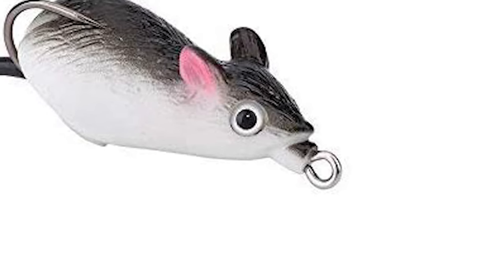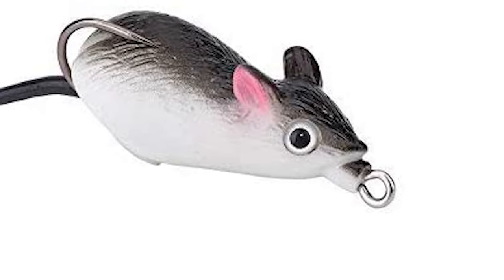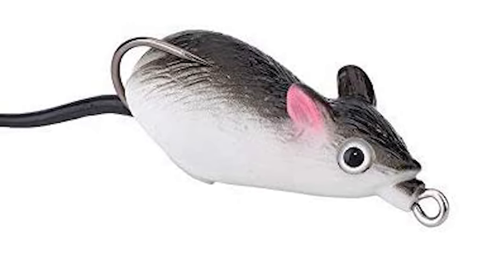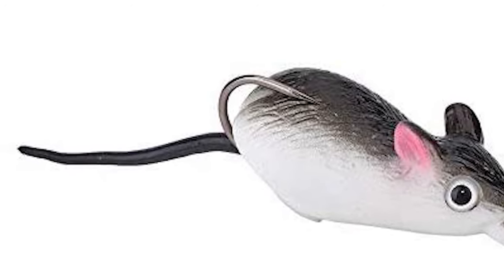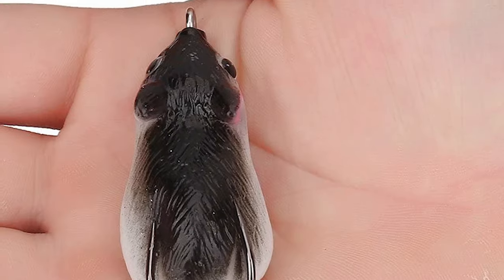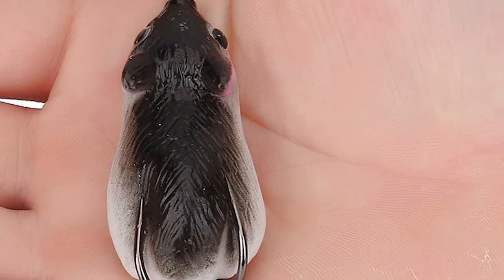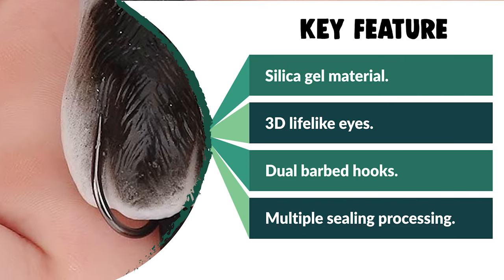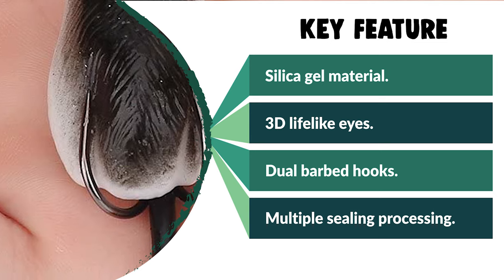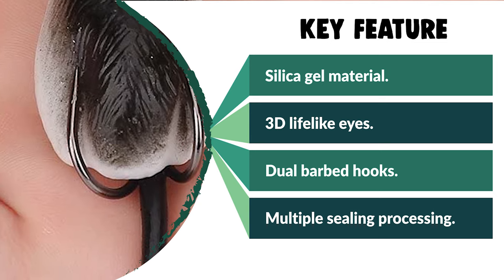The Best Life bait comes with 3D eyes that are bright and vivid — the lifelike appearance of the lure is very attractive to fish. It offers high-strength dual barbed hooks that are sharp, sturdy, anti-rust, and durable, good for catching fish. The weight on the bottom keeps the lure at a 45-degree tilt. It also comes with multiple sealing processing, ensuring the lure is airtight and increasing its durability.